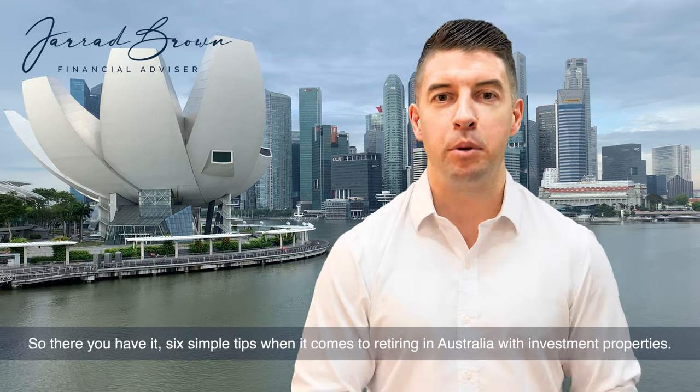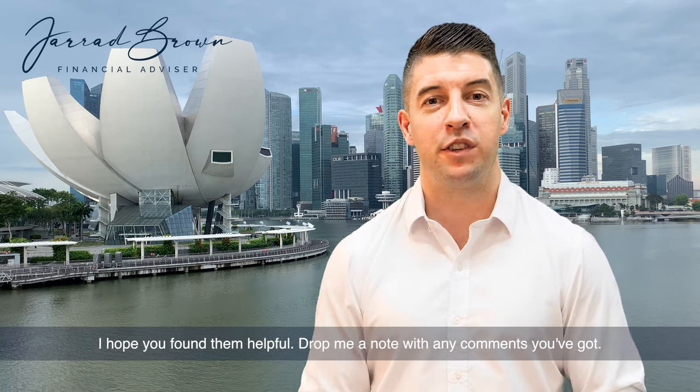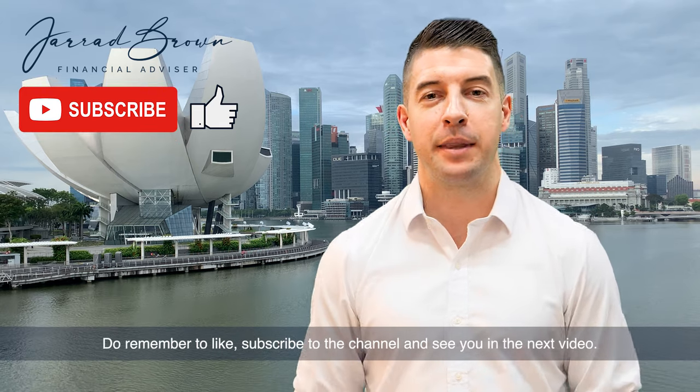So there you have it — six simple tips when it comes to retiring in Australia with investment properties. I hope you find them helpful. Drop me a note with any comments you've got, and do remember to like and subscribe to the channel.